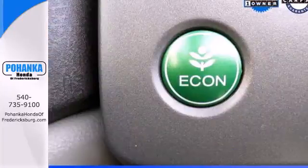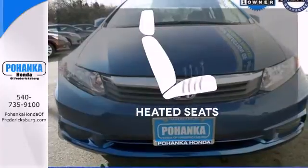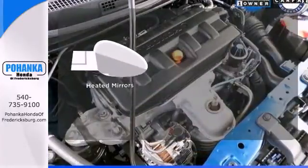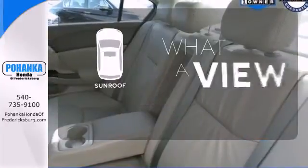Comfort is yours with its ice-cold air conditioning and tilt-telescopic steering wheel. Wrap yourself in the comfort of heated seats. The heated mirrors let you see behind you without all the work. The sunroof gives you fresh air for your drive.